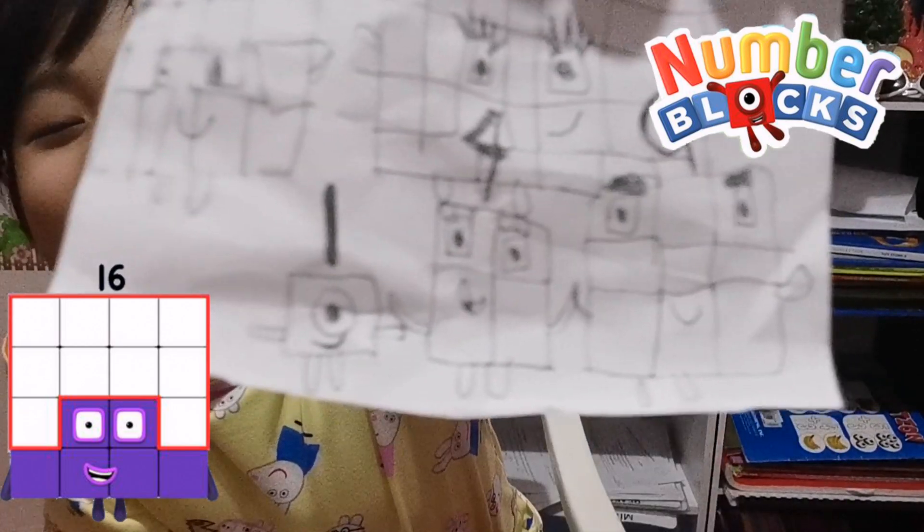Coloring here, here, here. And then we're going to use black — just a little. And it became 1. It's colored already, 1 is colored already.